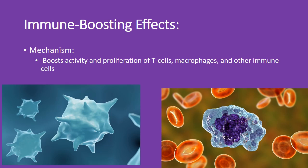Boost your immune system with ginger. It works by enhancing the activity and proliferation of T cells, macrophages, and other immune cells. So if you're looking to strengthen your defenses, ginger might be just what you need.